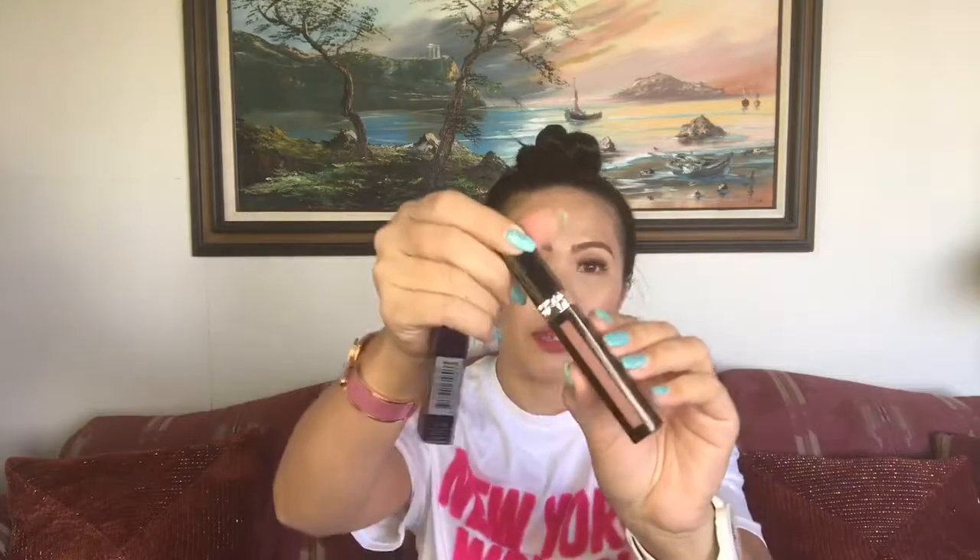They have some bright pinks, reds, and metallics, but I didn't get any brighter colors since I already have tons of pink. Probably by spring or summer I might pick some up, but right now I'm more into warmer tones.